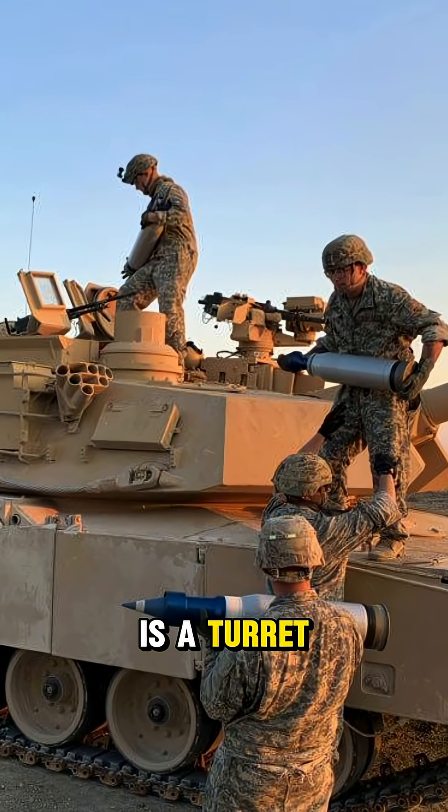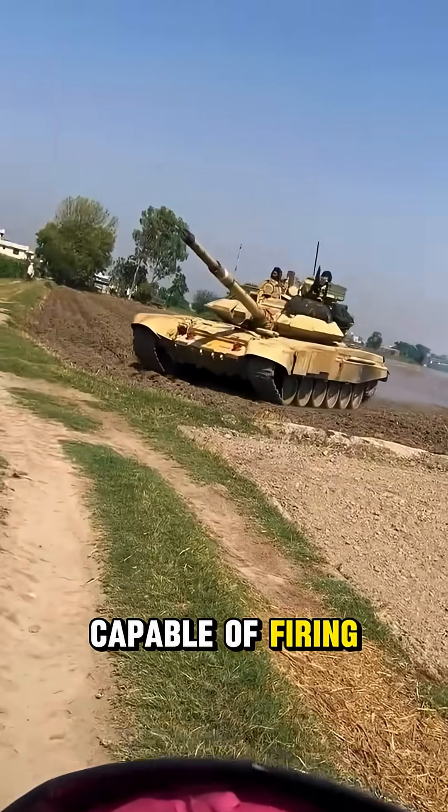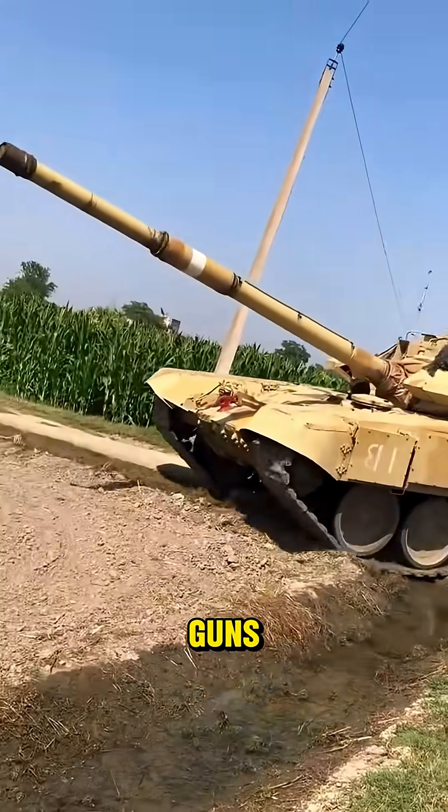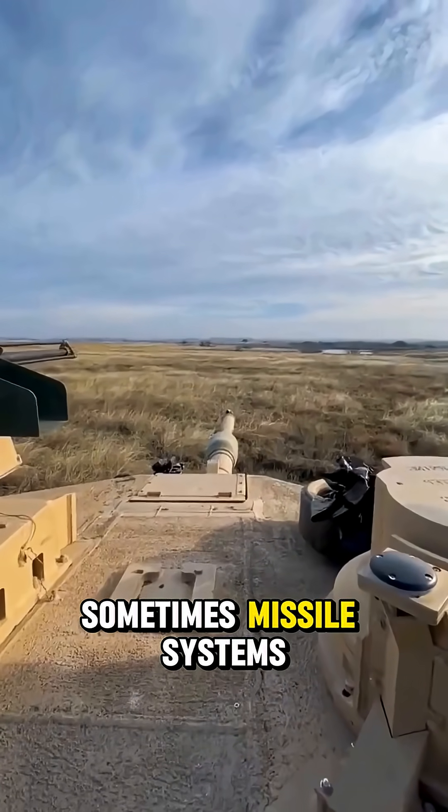At the heart of a tank is a turret-mounted cannon capable of firing explosive shells with extreme force. Tanks are also equipped with machine guns, smoke launchers, and sometimes missile systems.